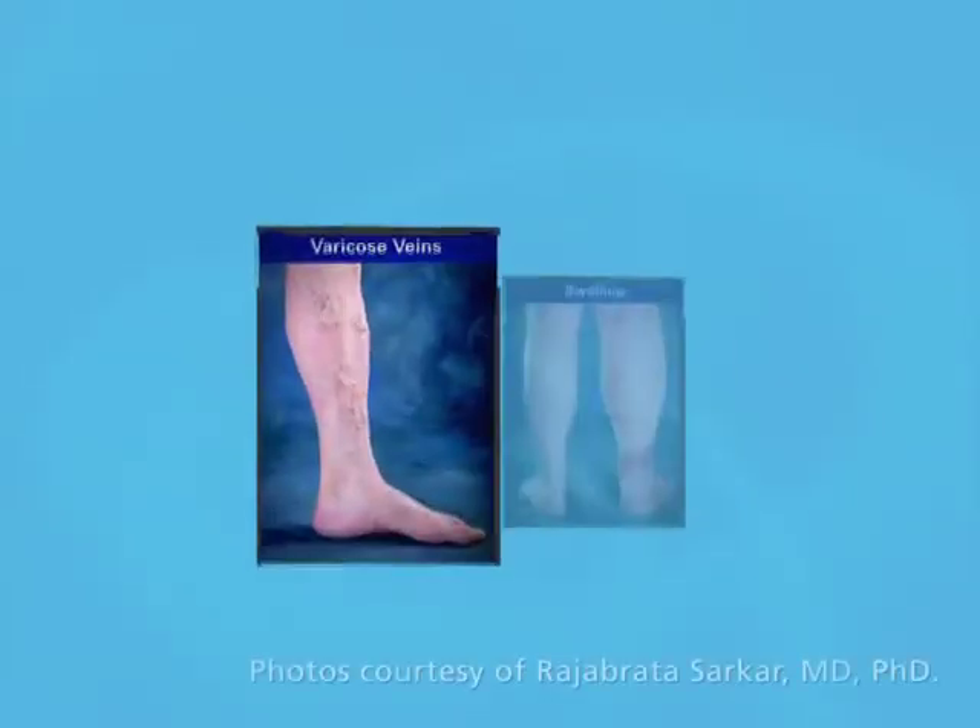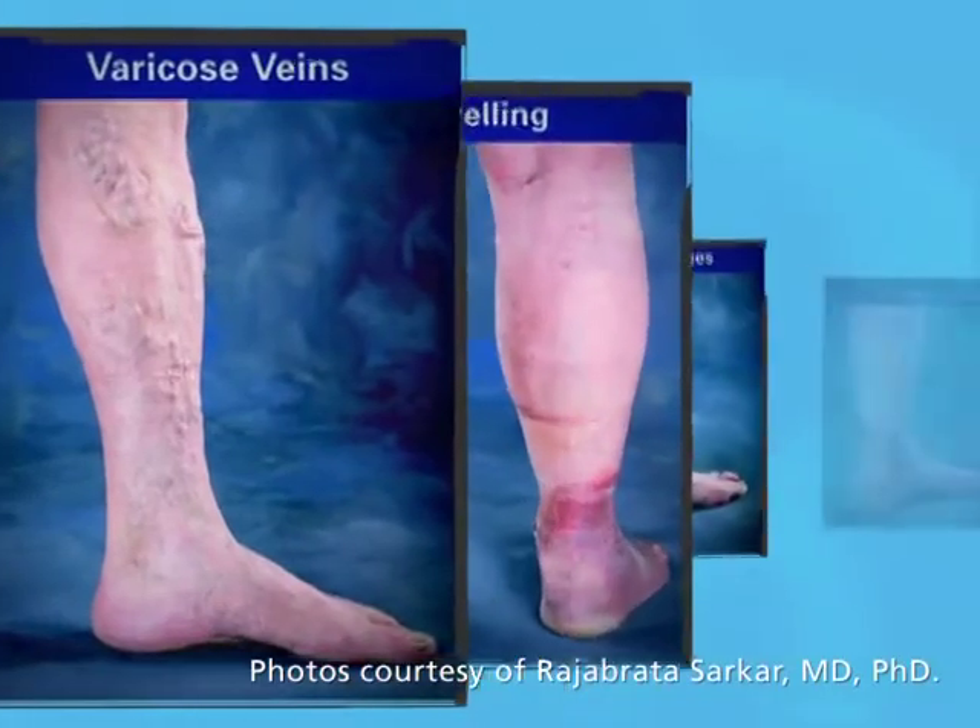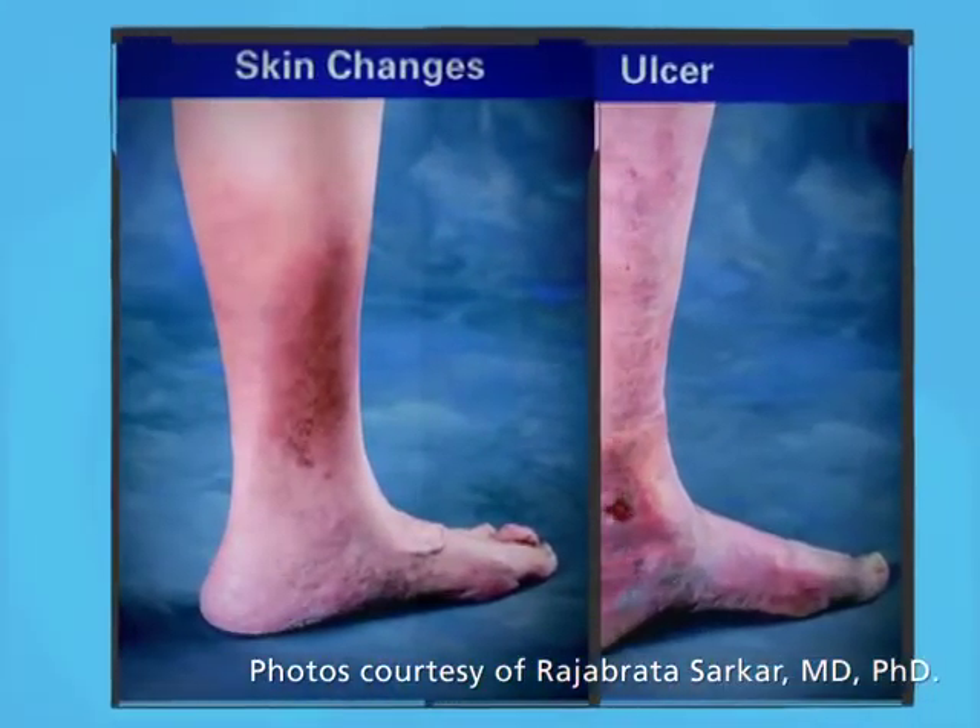Superficial venous reflux disease can be progressive and, if left untreated, may worsen over time.